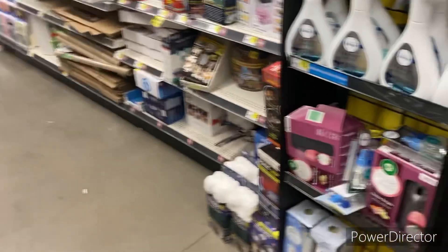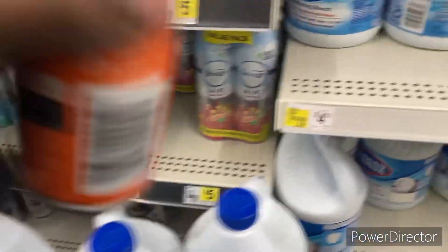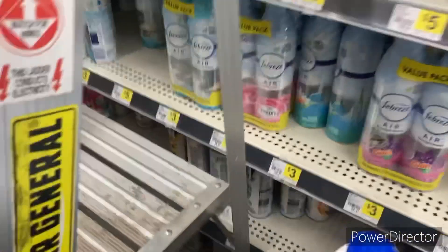Let's go to the regular aisle and see if we can find some more of these, because I really need these. This is where you look for them — right like that, over here.